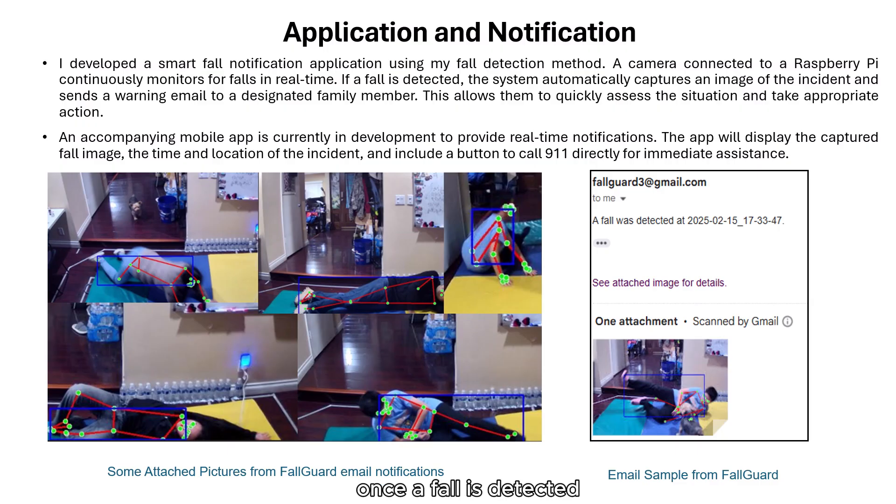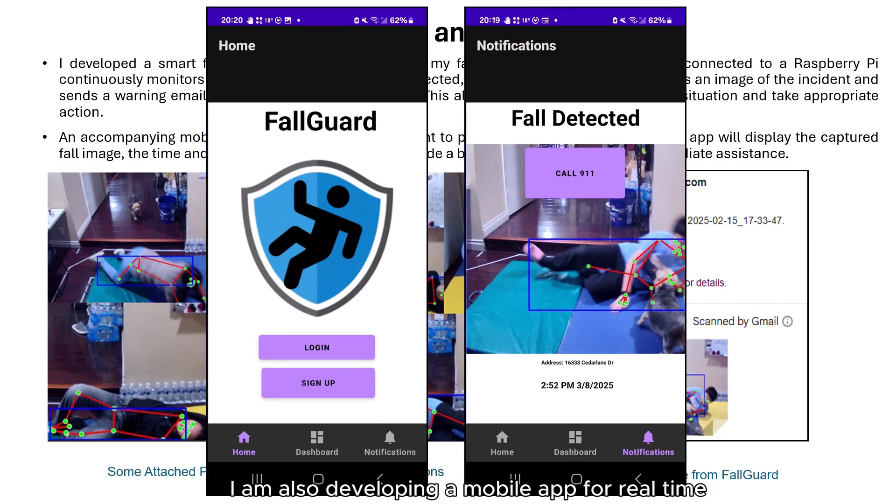Once the fall is detected, a notification is sent immediately to a family member through email. I am also developing a mobile app with real-time push notifications. My goal is to integrate directly with 911 or emergency service providers, ensuring fast responses and help.